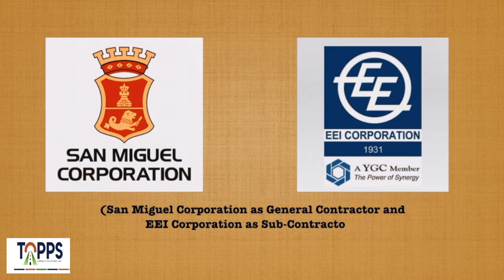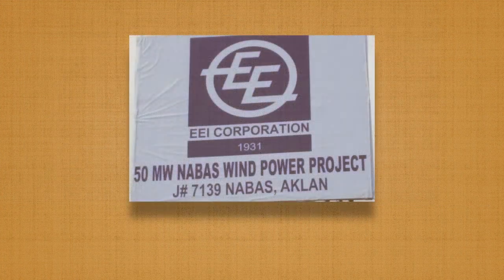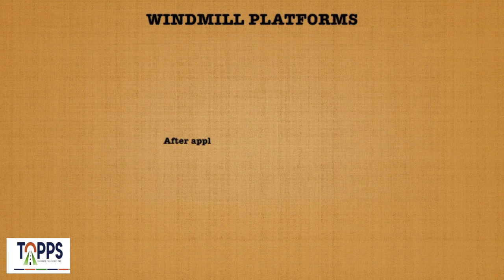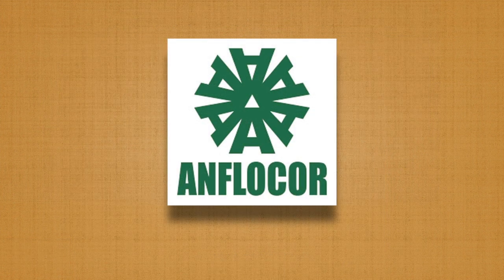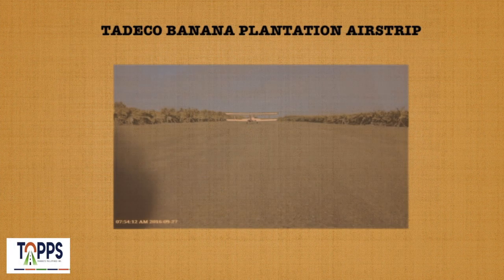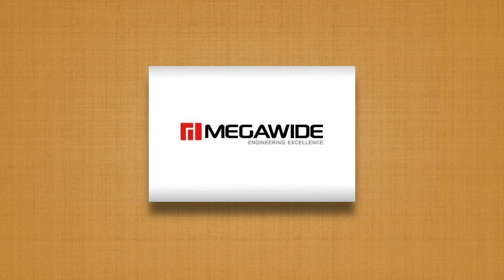Successful projects include those completed with San Miguel and EEI Corporation, Flowcore, and Make-A-Wide Construction Corporation.